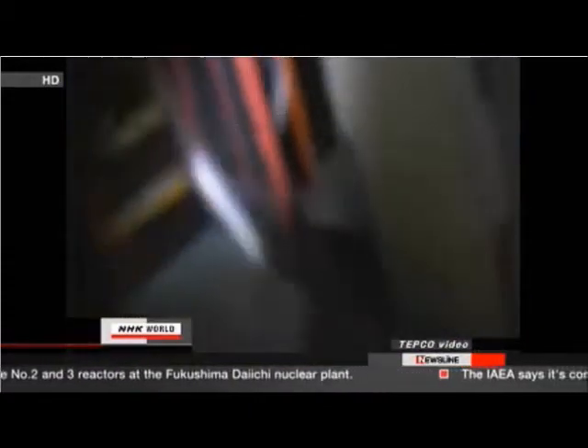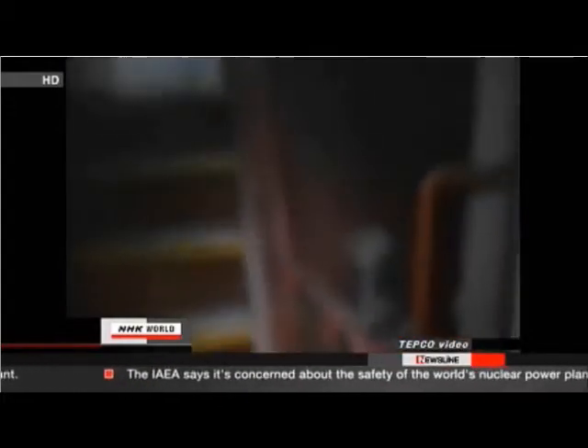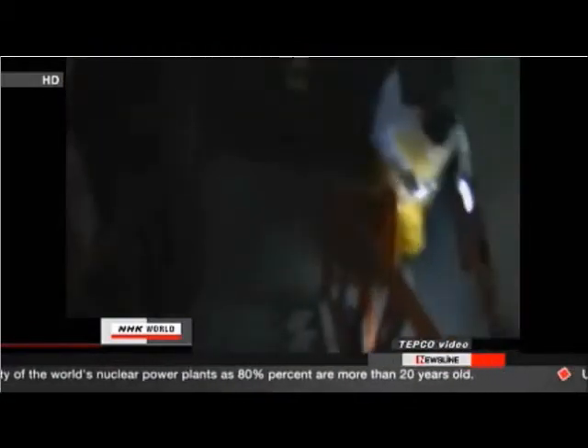The images are blurry, but this video shows the number two reactor. Workers were able to open the door to the suppression chamber in that building and measure radiation. Workers detected levels of up to 160 millisieverts per hour. The reading means crews can only stay inside for 20 minutes before their exposure reaches the government's permissible limit.